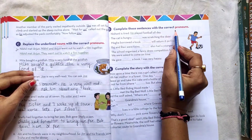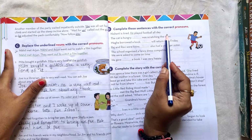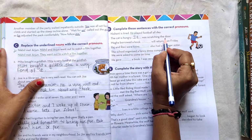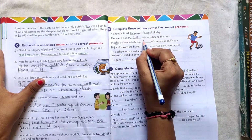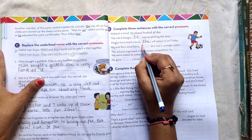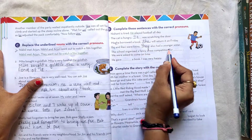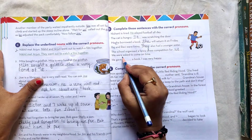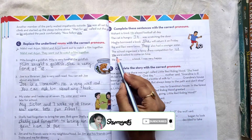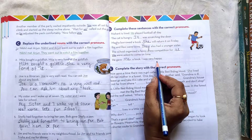Section D: Complete these sentences with the correct pronoun. Nisanth is tired — he played football all day. The cat is hungry — it was scratching the door. Megha borrowed a book — she will return it on Friday. Raj and Ravi were twins — they also had a younger sister. The school organized a fancy dress competition for us — we were asked to come on time. Then he gave me a book and I was very happy.